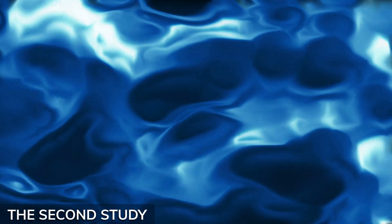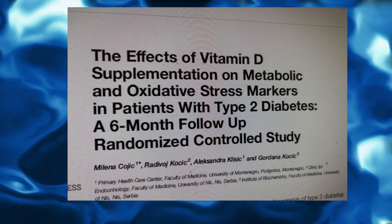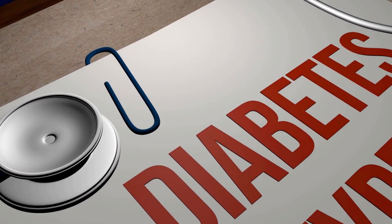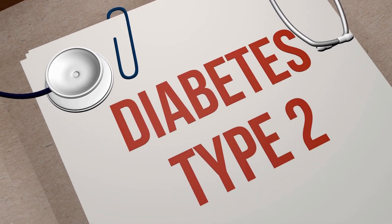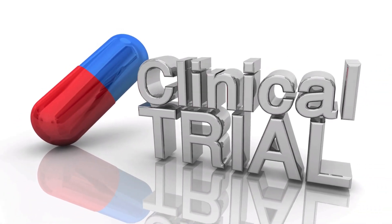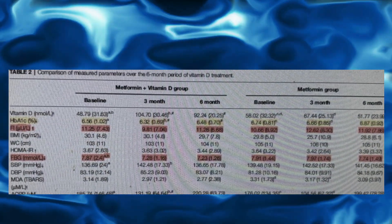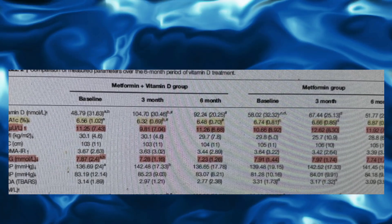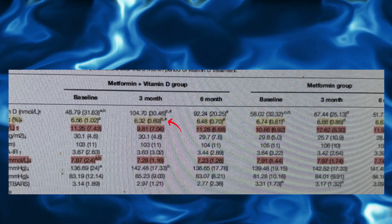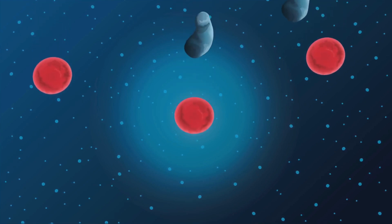In another groundbreaking randomized clinical trial published in Frontiers in Endocrinology, researchers examined the impact of vitamin D on individuals with type 2 diabetes. This study followed 130 participants, all already on metformin therapy. Half of them received high-dose vitamin D, and the other half did not. Participants on vitamin D — especially those who were vitamin D deficient to start with — saw their hemoglobin A1c levels improve significantly after just three months. By the end of the six-month trial, insulin sensitivity improved, meaning their bodies were better able to manage blood sugar.